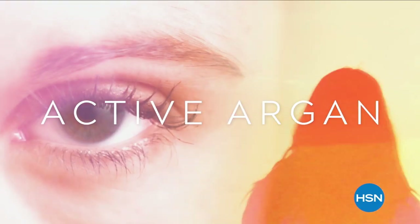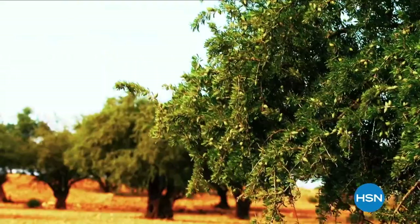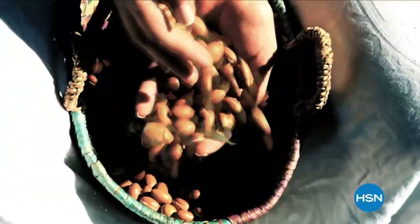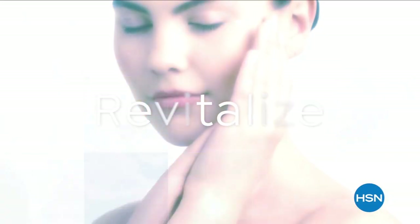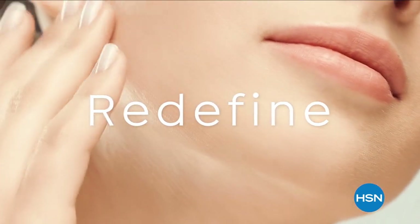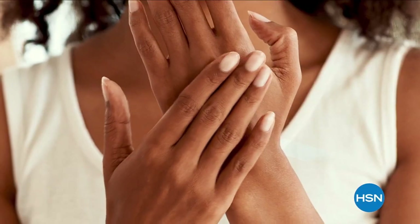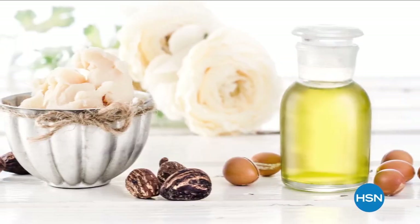Discover Active Argon Skin Care, an HSN clean beauty brand with organic argan oil harvested from Morocco. Its science-based formulas are shown to revitalize, rejuvenate, and redefine the look of your skin. Choose to address the visible signs of aging with Active Argon.